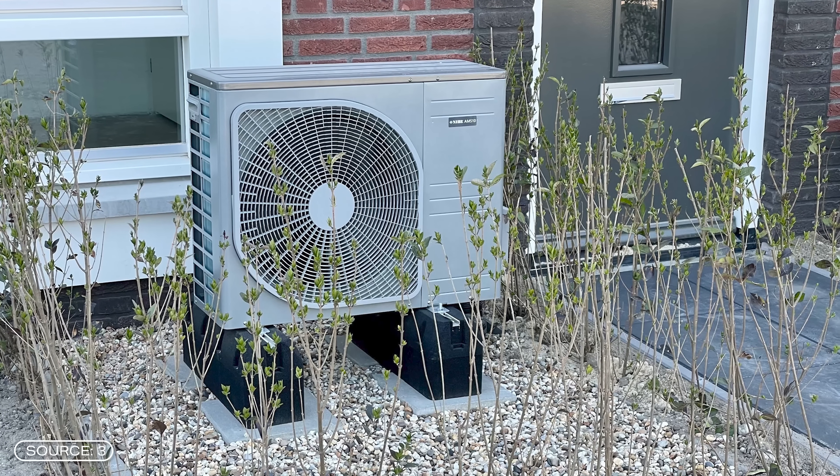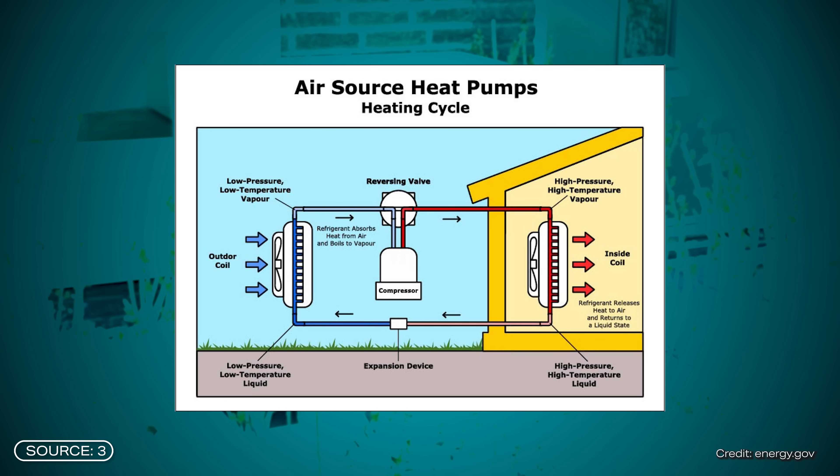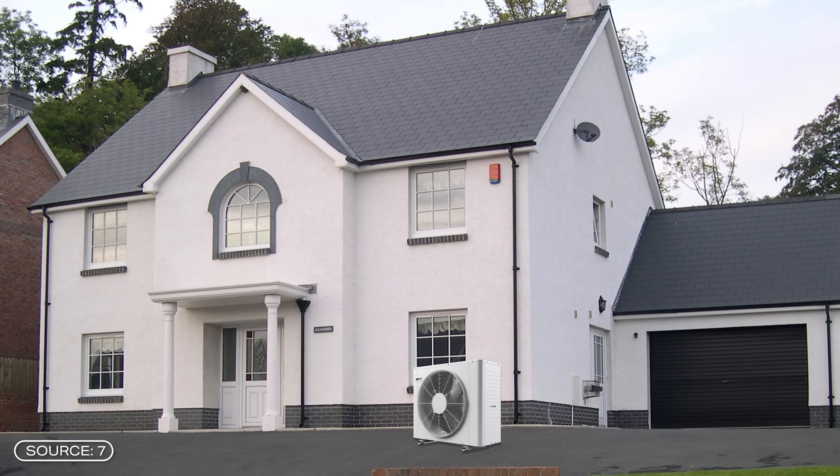Put simply, heat pumps extract heat from the surrounding air, ground, or water and convert it into usable heating energy. The key advantage lies in their efficiency: they can generate up to 5 kilowatt hours of heat from 1 kilowatt hour of electricity. However, how efficient such a pump truly is depends on many factors including the construction and insulation of the house as well as the location of the pump, making the decentralized heat pump not the best solution for all locations.